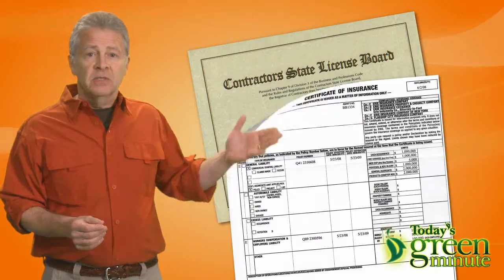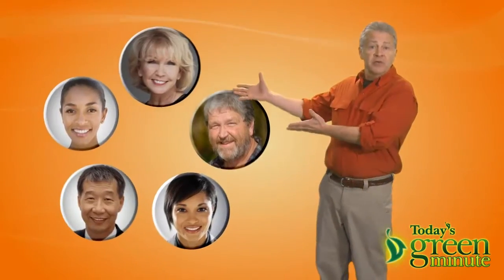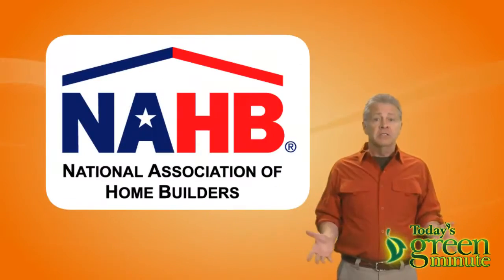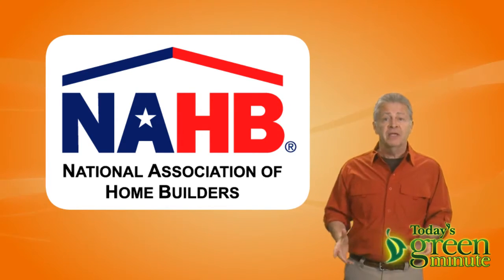Look at their state licenses, current insurance, general liability, and workman's comp. Talk to their previous customers to give you a feel for their efficiency, timeliness, and trustworthiness, and checking to see if they're listed with the Home Builders Association will tell you about their professionalism.